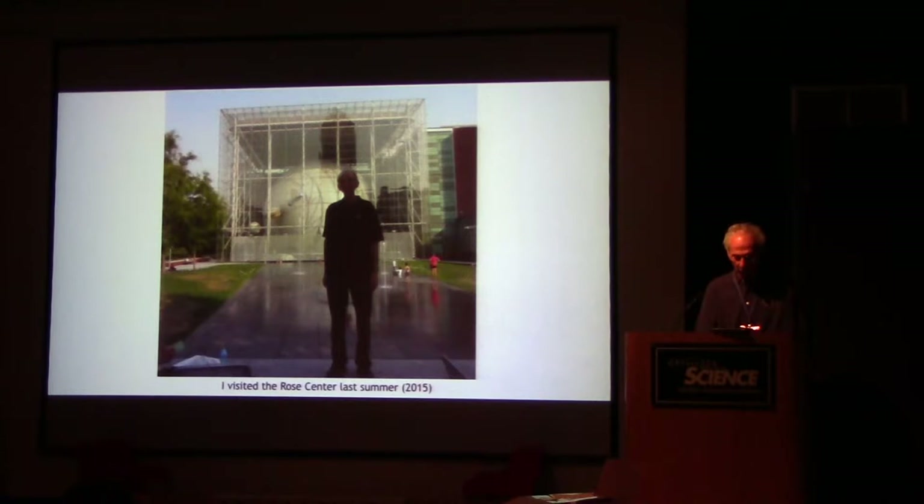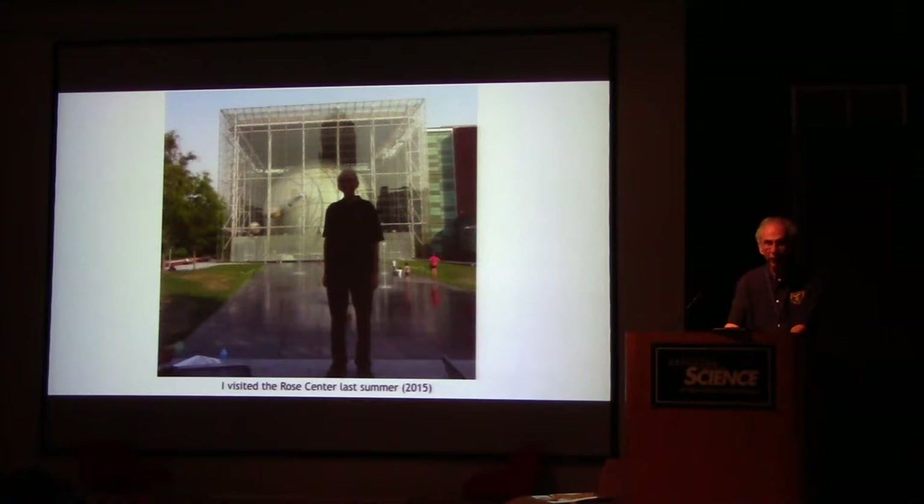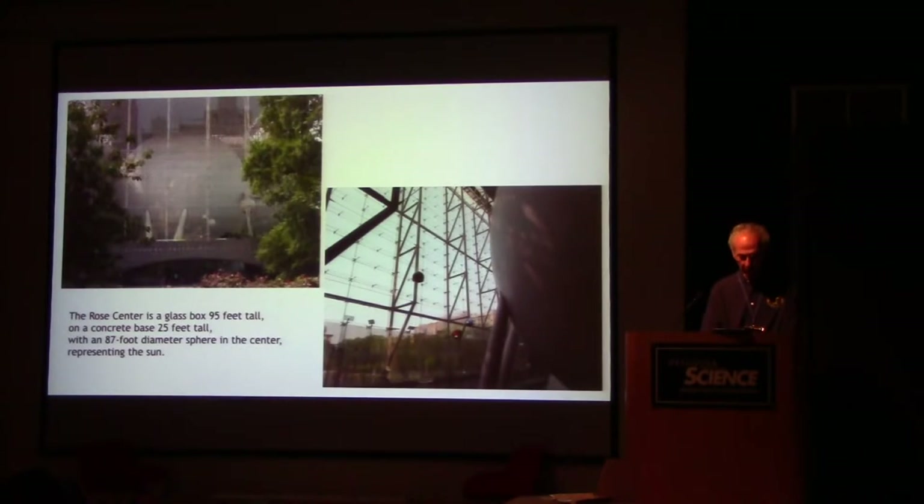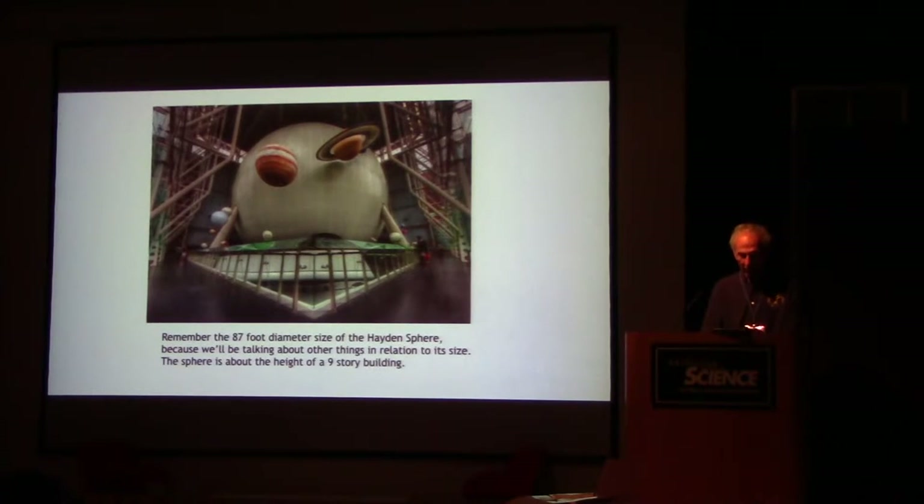Here's me standing in front of the Rose Center, which I visited in 2015. The Rose Center is a glass box 95 feet tall on a concrete base 25 feet tall, with an 87-foot diameter sphere in the center that represents the sun. Remember the 87-foot diameter size of the Hayden sphere because we'll be talking about other things in relation to its size. The sphere is about the height of a nine-story building.